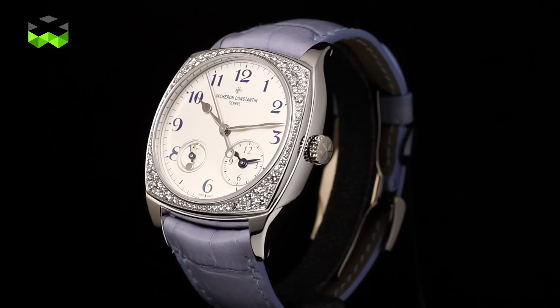Hello and welcome to The Watches TV. We are at SIHH 2015 in front of the Vacheron Constantin booth, where here are the new products. I am here with Mr. Christian Selmoni, artistic director at Vacheron Constantin, to speak about the novelties of 2015.